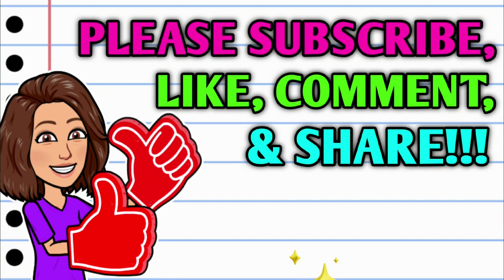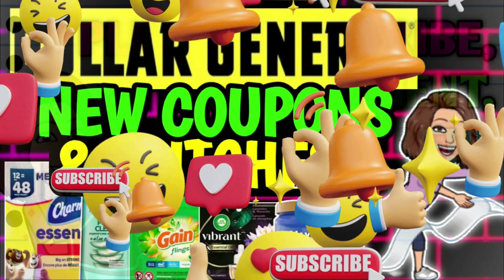But first, before we get started, if you haven't already subscribed, please consider doing so. And while you're at it, do your girl a huge favor, hit that thumbs up button and leave me a smile down in the comment section below, because those are two quick, easy, and free ways that y'all can help support this channel, and then take a second to share the video.